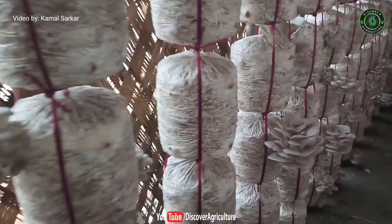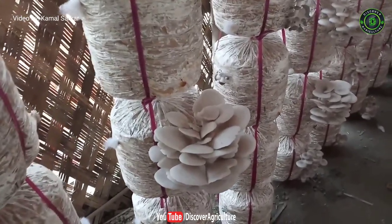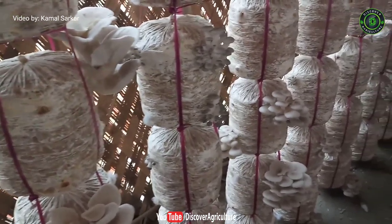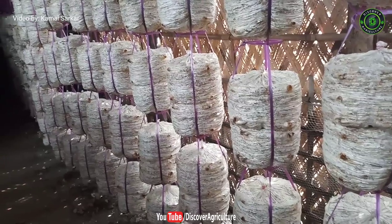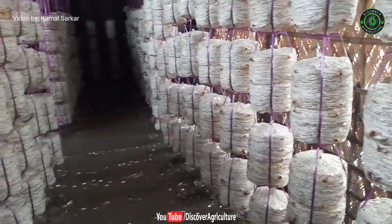4. Oyster Mushroom. These mushrooms look like oysters, therefore called oyster mushrooms. The body of these mushrooms is shell or spatula shaped with different shades — white, cream, grey, pink, yellow — depending upon the species. Oyster mushrooms are the third largest grown mushrooms. These are easy to grow or cultivate on decaying wood.